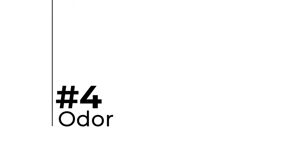Number four, my personal favorite and often overlooked, is odor. We want to make sure that your home doesn't smell too much like your pets or too much like Febreze. Just open the windows a few minutes before showing.